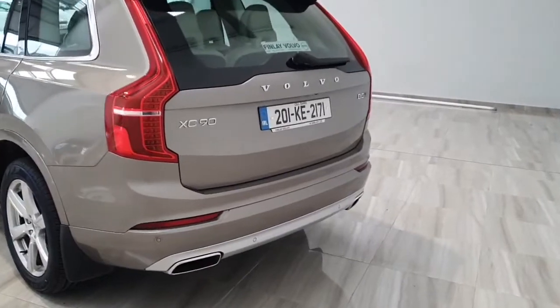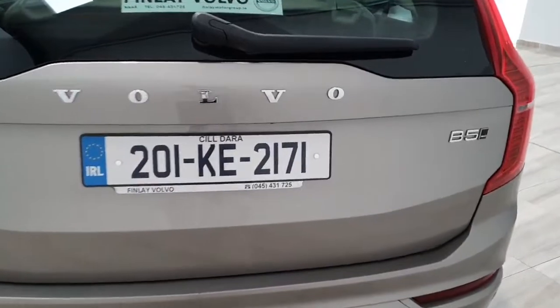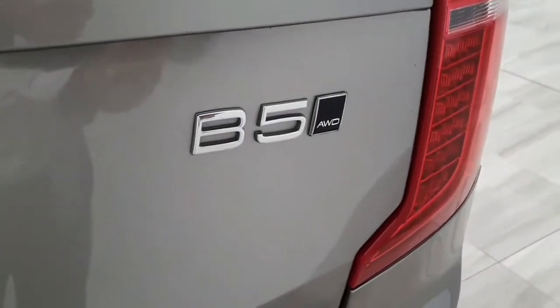This particular Volvo XC90 does come with the dual integrated taillamps. This vehicle does come with that B5 mild hybrid engine and is all wheel drive.